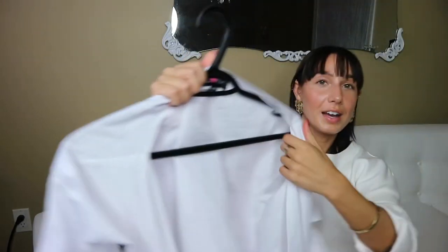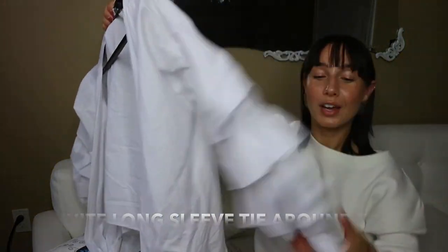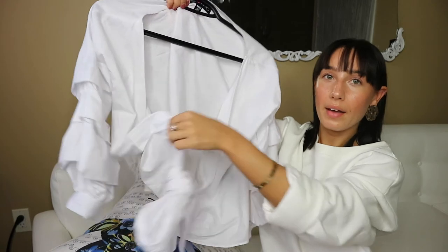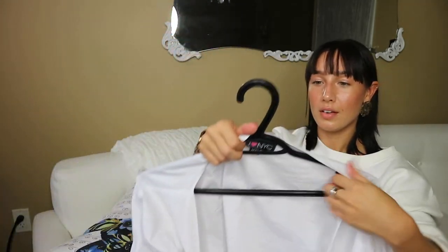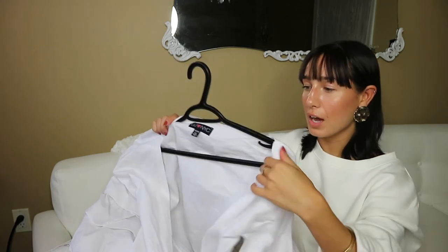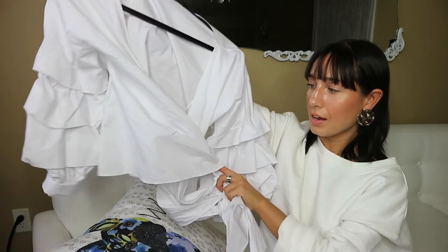The last shirt has crazy ruffle sleeves and it crisscrosses in the front with a tie that you can wrap around the back and then back to the front to tie it. It's super cute and I honestly pair this kind of stuff with sweatpants — I love that mix of casual and dressy together. It gives an unexpected twist and people are like 'your outfit's so cool' and you're wearing sweatpants.